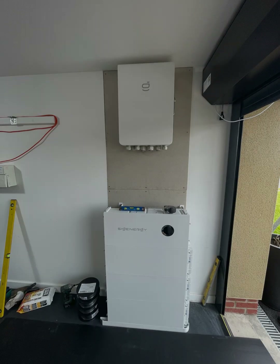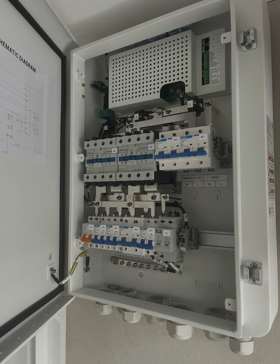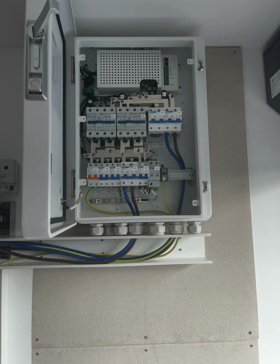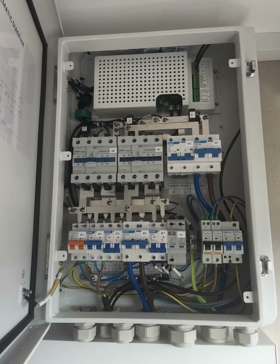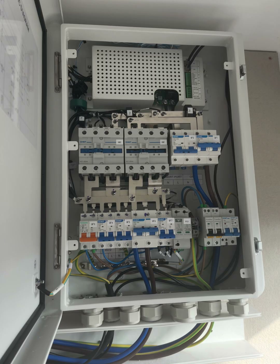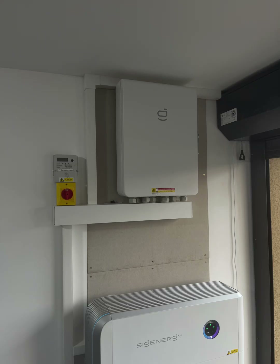The Cygen Energy Gateway, when used with CygenStore, provides intelligent energy management and monitoring. It automatically detects outages and offers a seamless transition to backup power, ensuring loads are supplied in the event of a power failure. You can track energy usage and control energy flow all with the myCygen app. This reliable backup box ensures that your loads are supplied even in the event of a power failure.